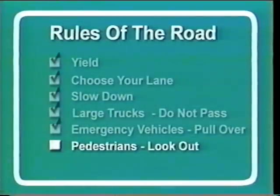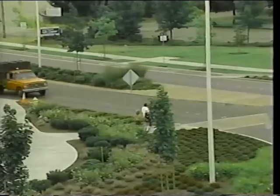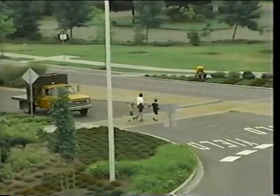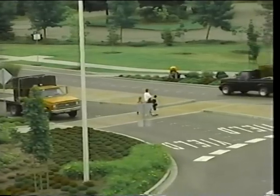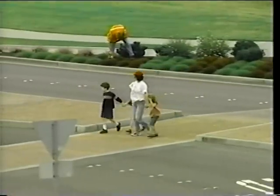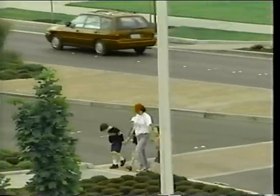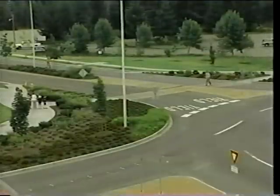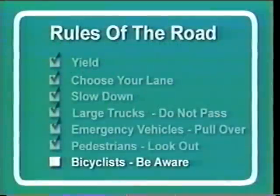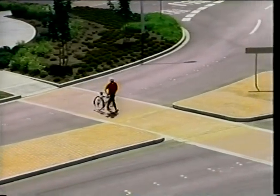A roundabout crosswalk functions the same as an unsignalized crosswalk. Before entering the crosswalk, pedestrians should always look in the direction of oncoming traffic. Find a gap in traffic and then cross, although you have the right-of-way. Forcing traffic to stop suddenly can create unsafe conditions for both you and the drivers entering or exiting the roundabout. Most roundabouts include refuge islands, providing pedestrians with a safe route across opposing travel lanes.